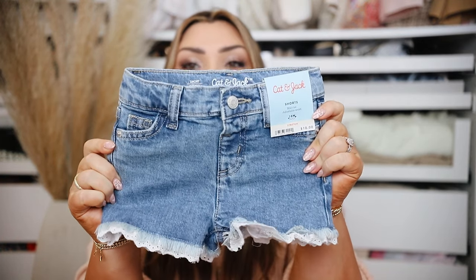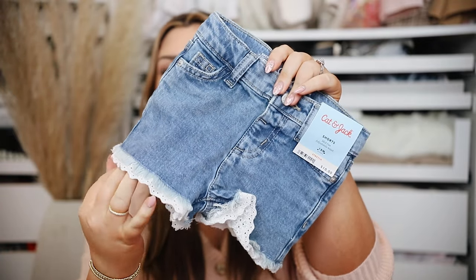Look at these denim shorts with the little eyelet detail — I love them. I don't put her in denim shorts very often but my husband really likes her in them, so I think this is her pair for summer. I also got a couple of these little sets that come with two bodysuits and a pair of leggings. She lives in white short sleeve bodysuits — we pretty much put those under every single outfit so when you're picking up a baby the top doesn't come up.